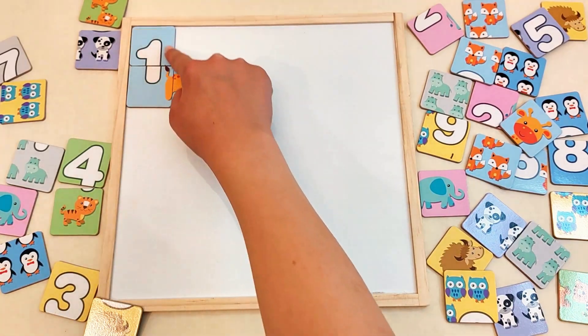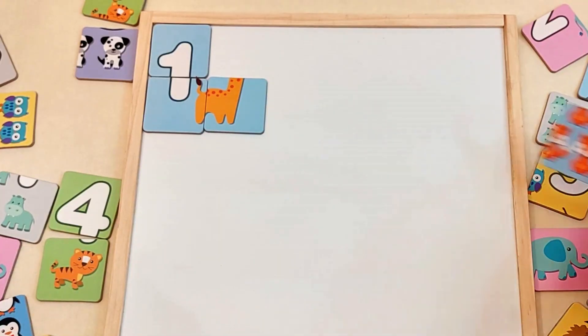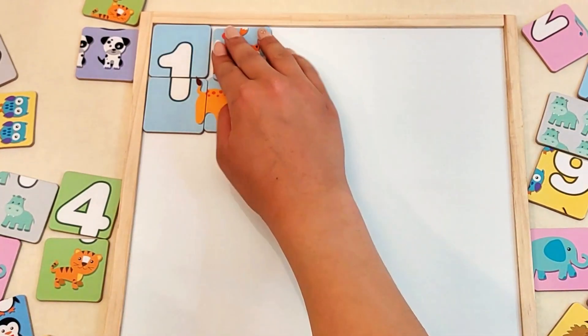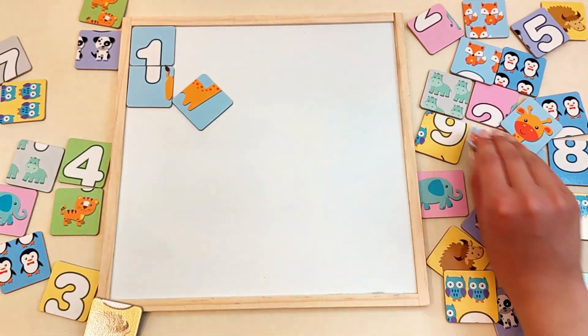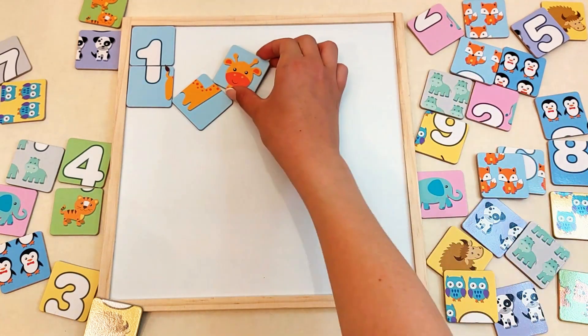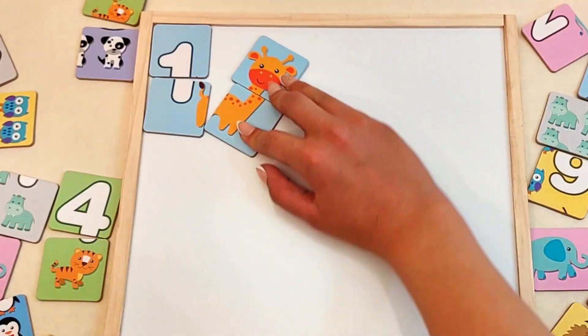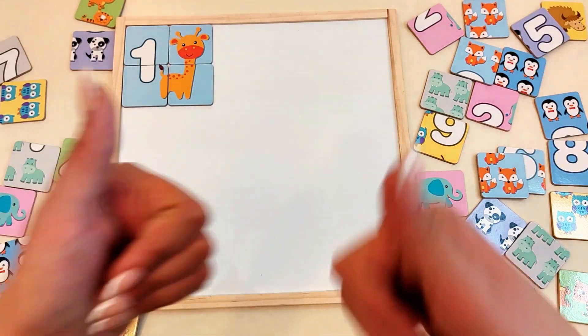Almost done! Can you see another light blue piece? Hmm... Here's one. But it doesn't fit here. Yes! That's the right one. We finished number one.